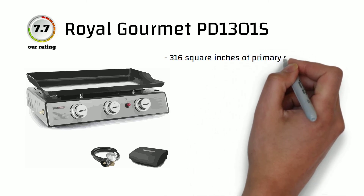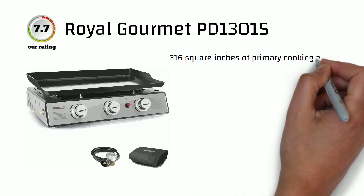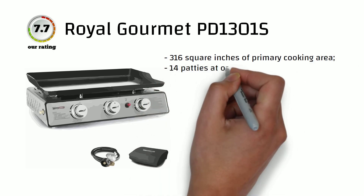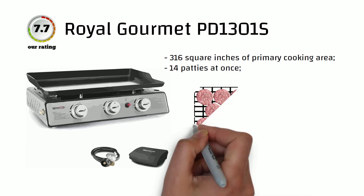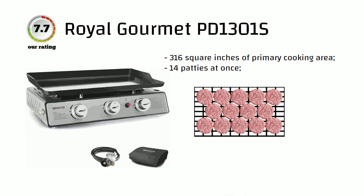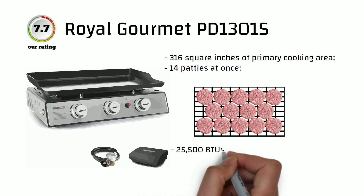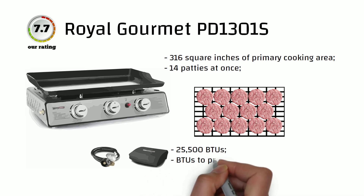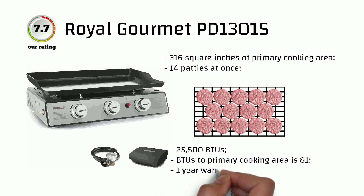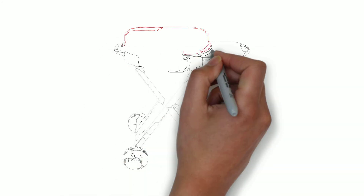The Royal Gourmet Burner proves to be beneficial when you need to cook food on a trip or while trekking. With various advantages and some cons, it proves to be a complete package. This durable burner provides a primary cooking area of 316 square inches, large enough for preparing 14 patties at once. 25,500 BTUs provide 81 BTUs per square inch, which is enough to get a delicious brown crust on the meat every time you cook. One-year warranty and an overall 7.7-point rating.